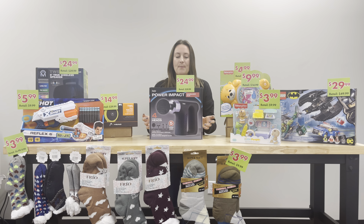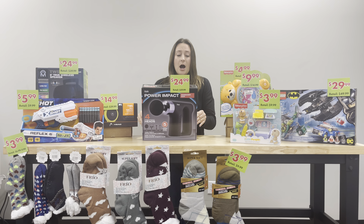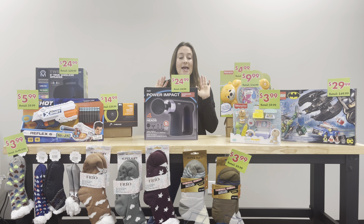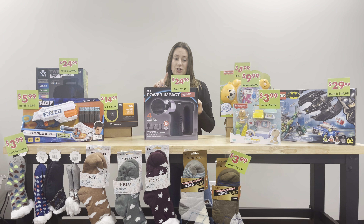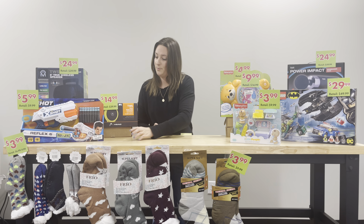We also have this power massager impact gun. These are the hot item this year — I've seen them everywhere and I want to get one. This retails for $59.99 and we have it on our Black Friday special for only $24.99 — an incredible price. This is great for after a workout if you have sore muscles. It increases blood circulation, has five different speeds, and comes with four different interchangeable heads. That would make a great Christmas present.